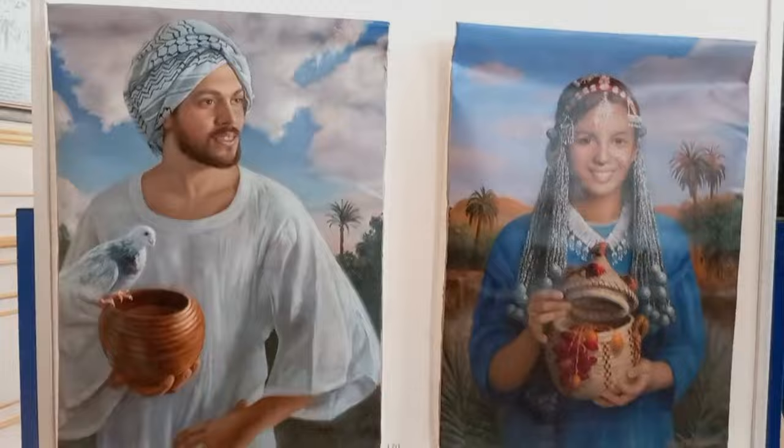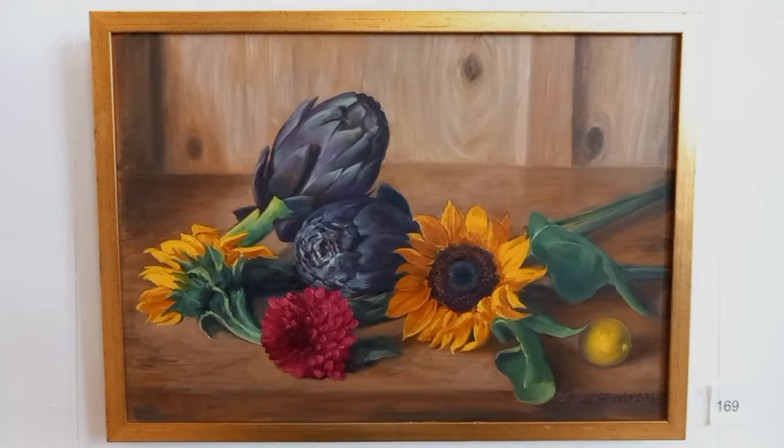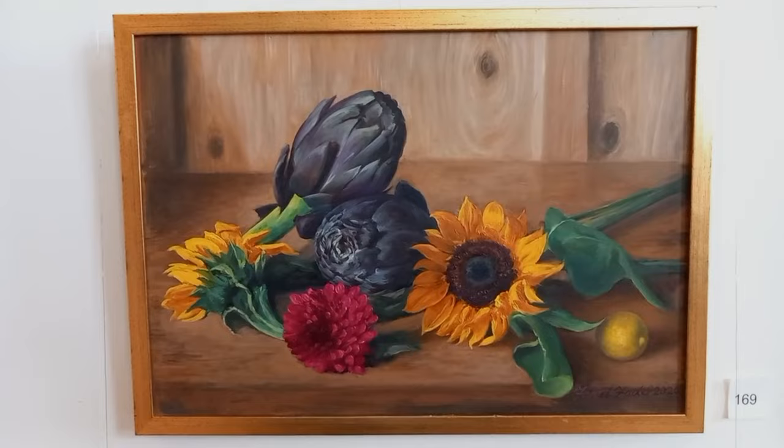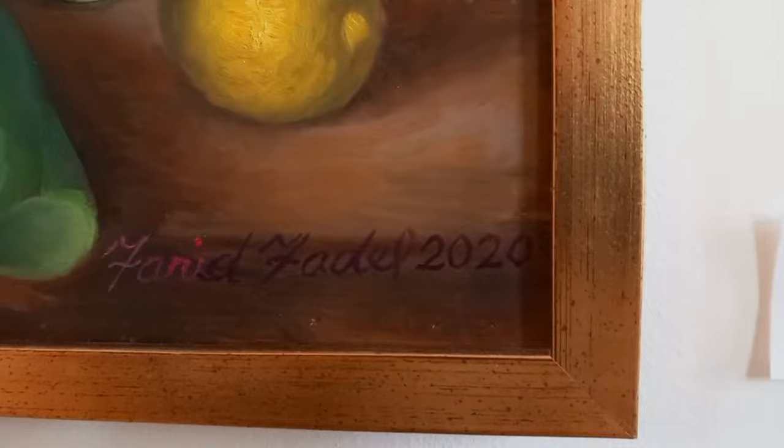Now we go back a little, you can see both. And then we end up with this one — this is a nature morte, a still life, with two sunflowers and artichokes and a chrysanthemum. Not a white one, because it is not alluding to death but to life.